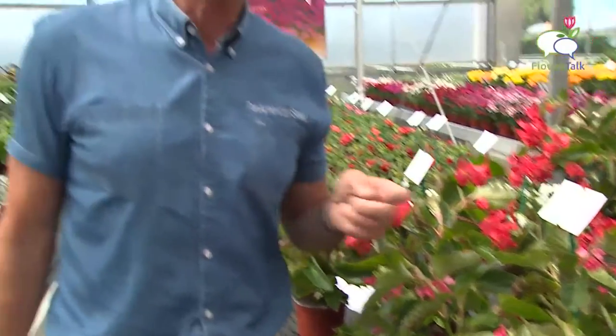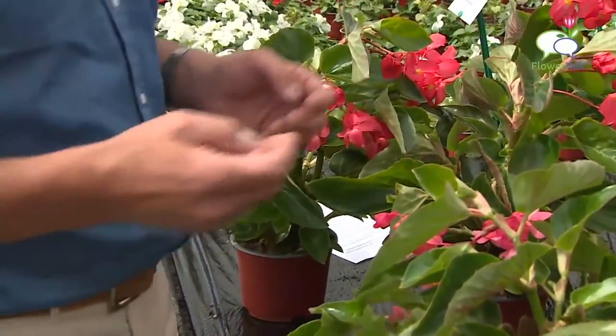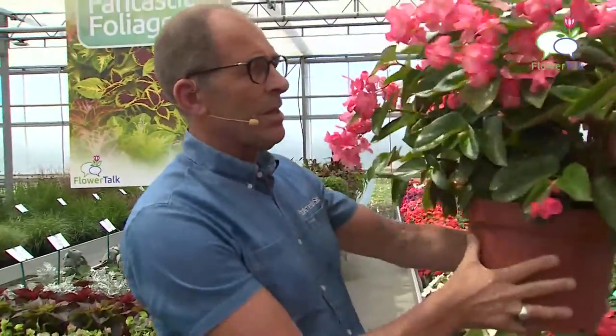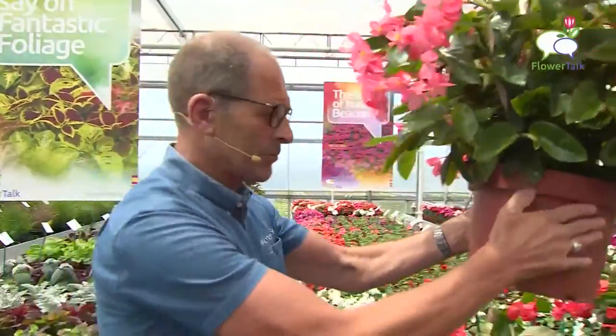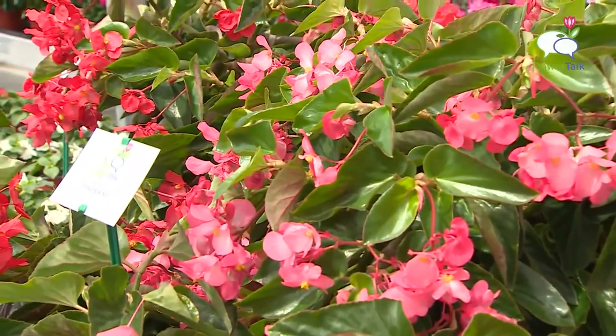The Megawart flowers after sowing in 100 days. So Baby Wings is 80 days, Megawart is 100 days. Then we come to Dragon Wing for the later part of the season. This flowers in about 120 days, but what you get in the end is a fantastic plant with a great arching texture, making it spectacular in hanging baskets. All three series come available in good seed pellets, easy to grow for the grower. Make sure to keep the sowing wet until the first true leaf pairs appear.